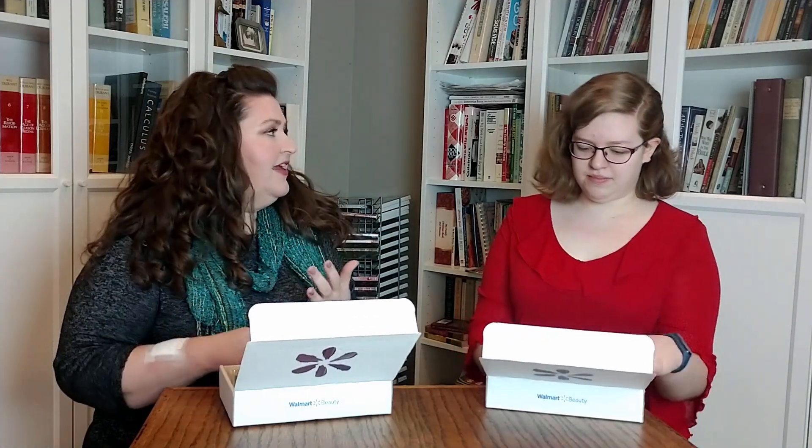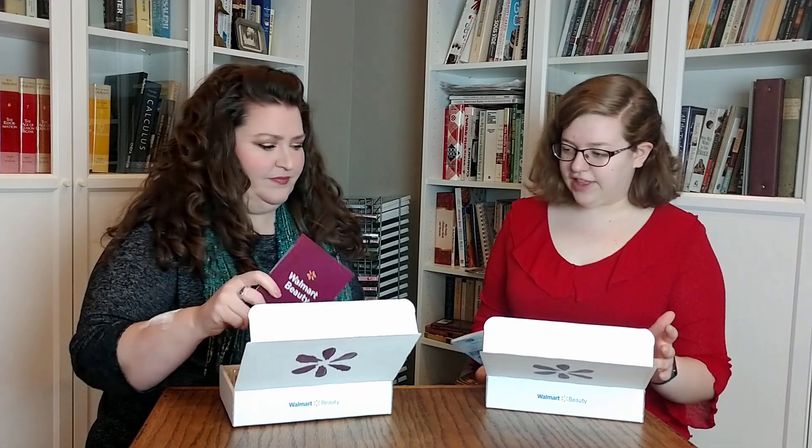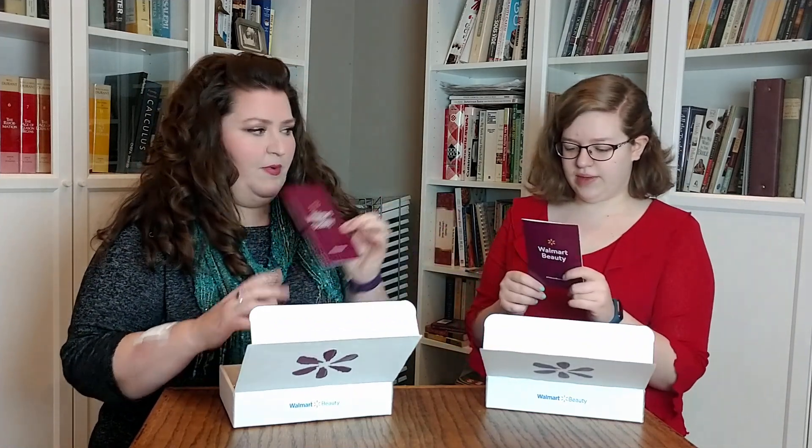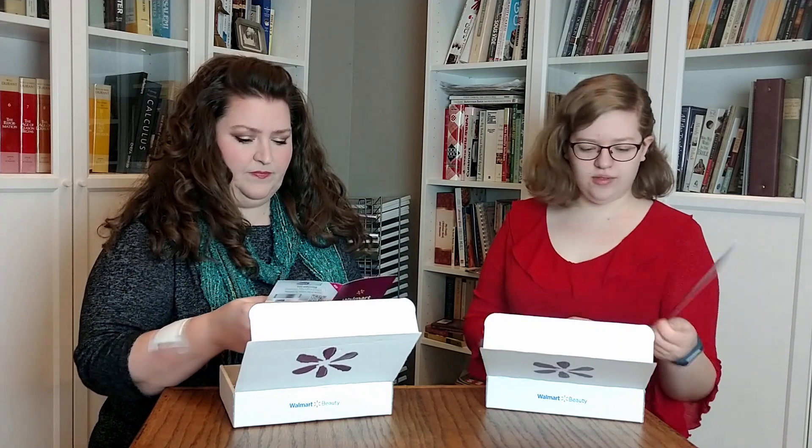I did get an email on one of these that they substituted a product in — didn't say what product, didn't say which box. So definitely different. We've got an envelope with paperwork and QR codes. One of the things they've started doing, because they did kind of rejigger this box, is you have all the items that you could have had in here with prices, which I think is smart.